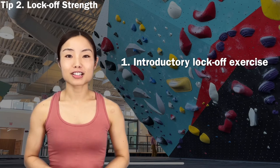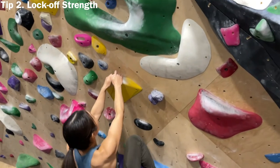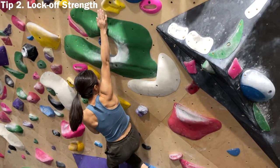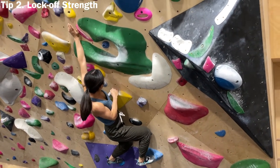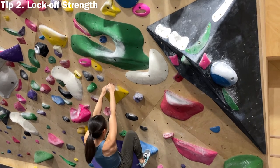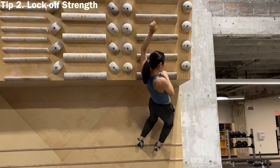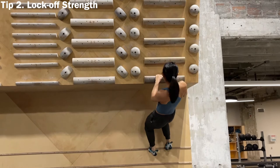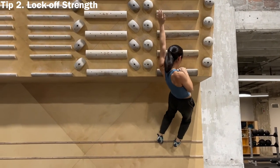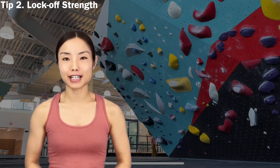We will show you three steps to improve your lock-off strength based on your level. If you're introductory to lock-off, train on a bouldering wall, spray wall, or a big rank canvas board. Pick a big jug you can comfortably hang with two hands, find good footholds, then pull, release and raise one arm while the other hand holds and locks off the jug. Keep that position for three seconds, come down, and repeat with the other hand. It's effective on overhang walls, but you can adjust the steepness.